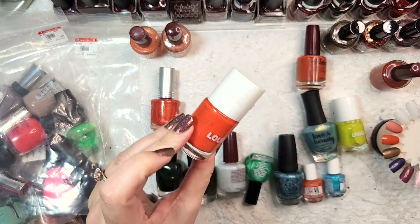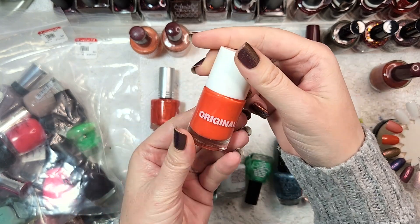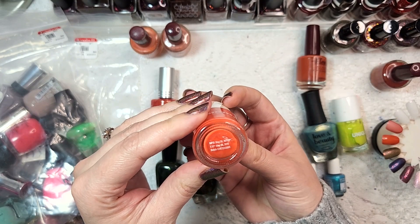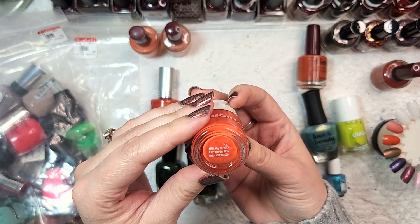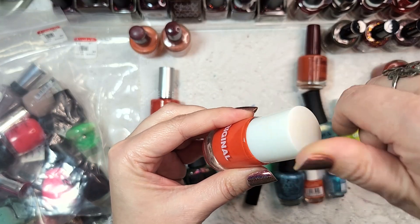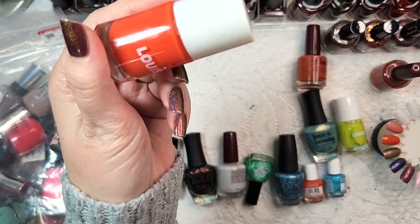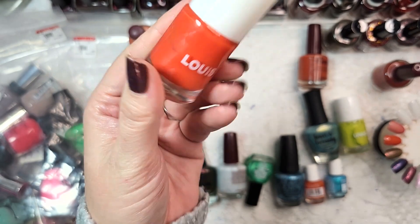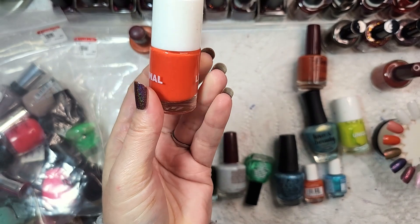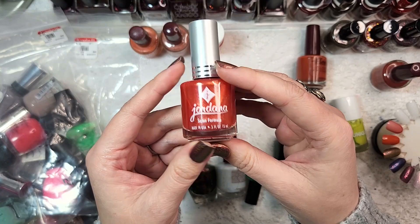The next orange - I'm not sure if the brand is Louise or Original - does say manufactured in 2013, so pretty old polish. It's a pretty bright orange - I would almost call it traffic cone but it's not quite bright enough. It's a pretty true orange-orange and it's not really my cup of tea, so I'll be adding that to the destash.